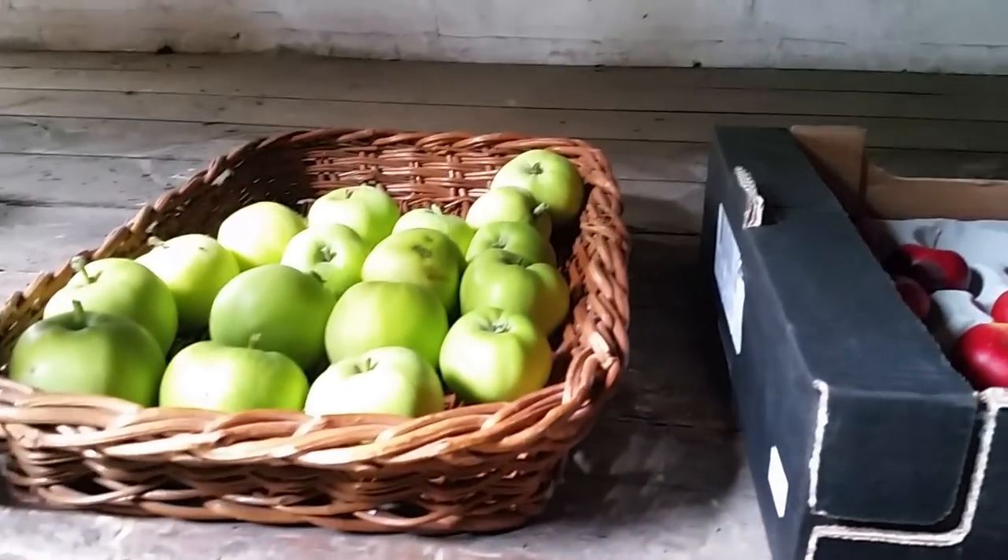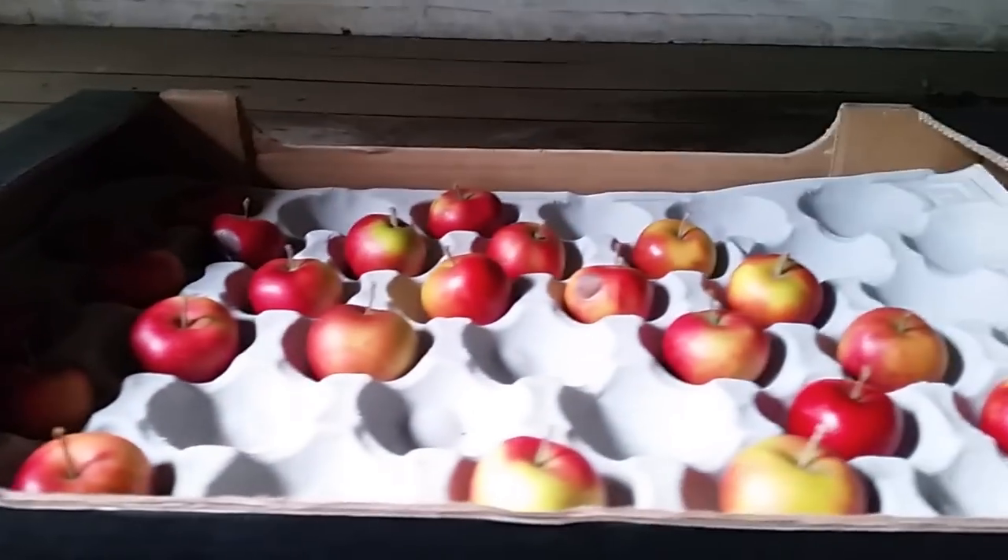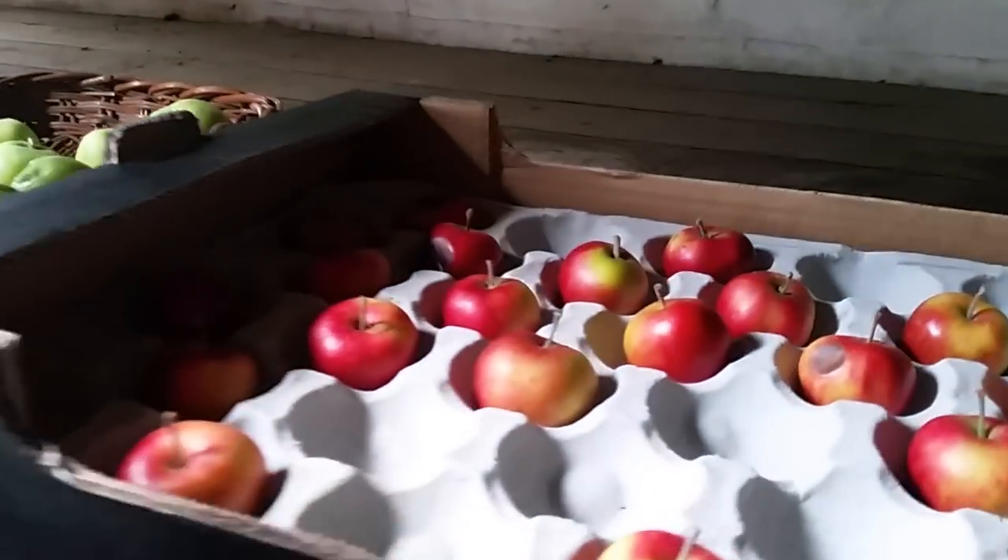Anybody feeling hungry? Are they real? These are real, I'm sure they are. Yeah, they are. They're all in stock.